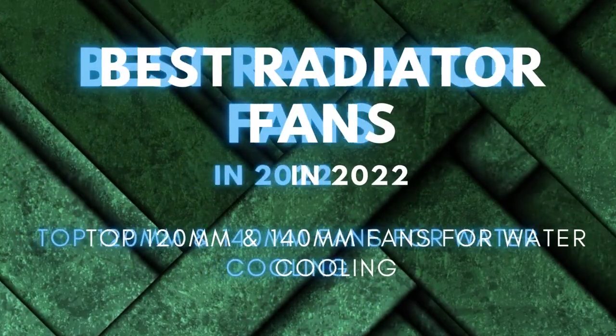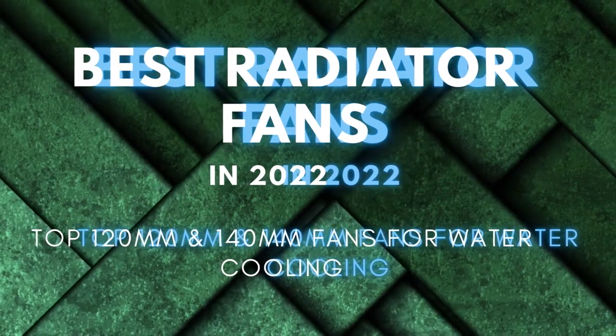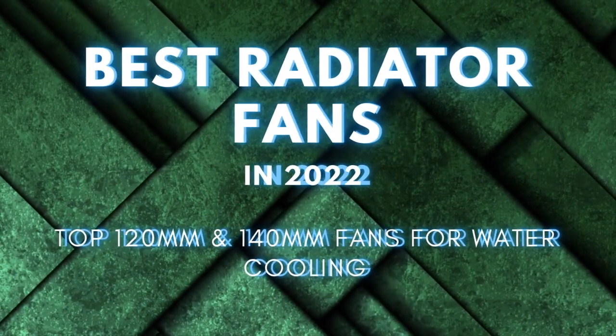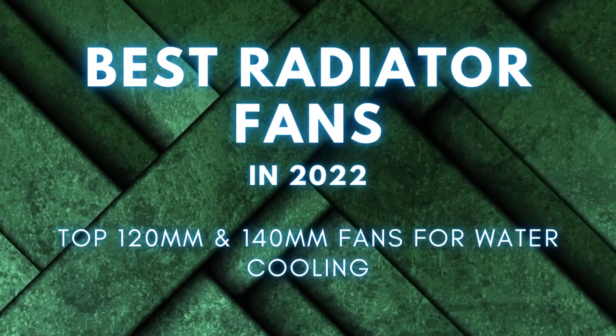Through extensive research and testing, we've put together a list of the 5 best radiator fans currently available on the market. Links for all the products mentioned in this video will be in the description box below. Let's get started.